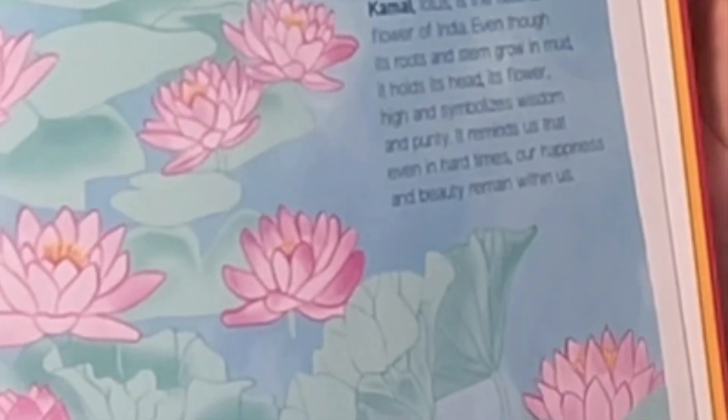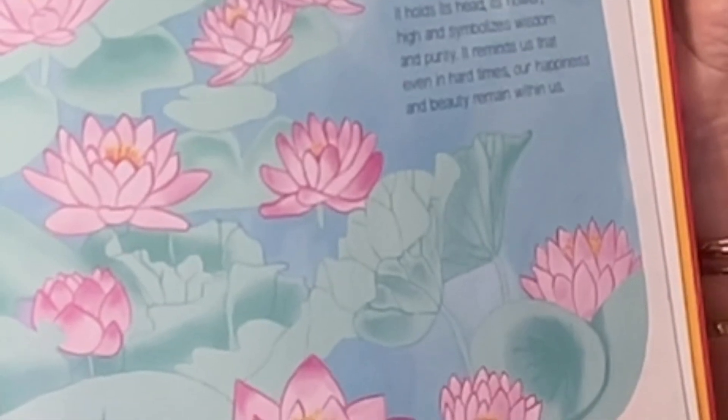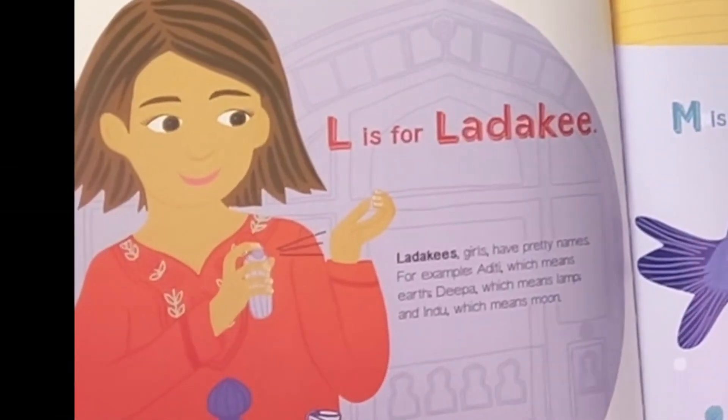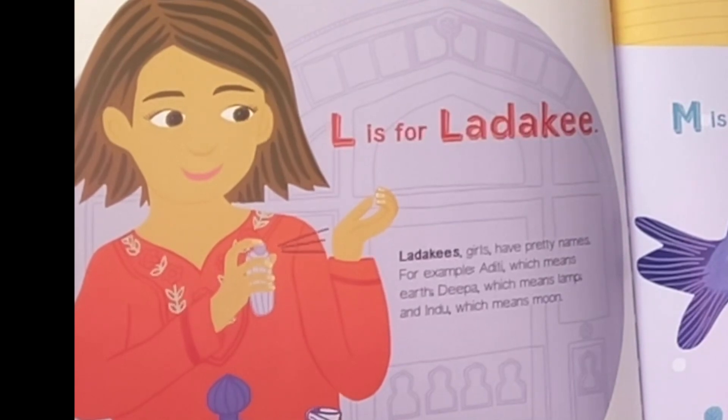K is for Kamal. Kamal lotus is the national flower of India. Even though its roots and stem grow in mud, it holds its head — its flower — high and symbolizes wisdom and purity. It reminds us that even in hard times, our happiness and beauty remain within us.